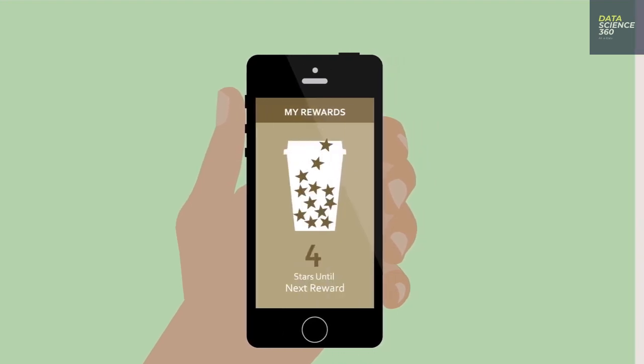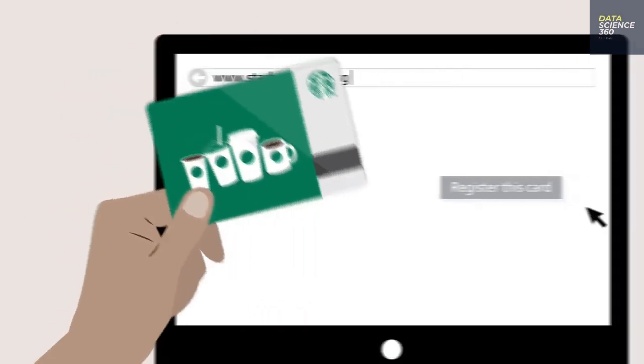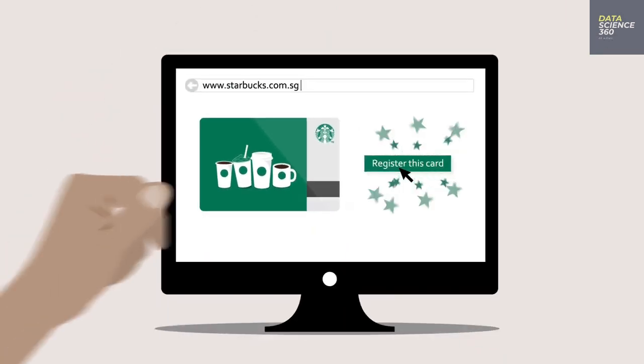When Starbucks launched its rewards program and mobile app, they dramatically increased the data they collected and could use to get to know their customers and extract information about purchasing habits.